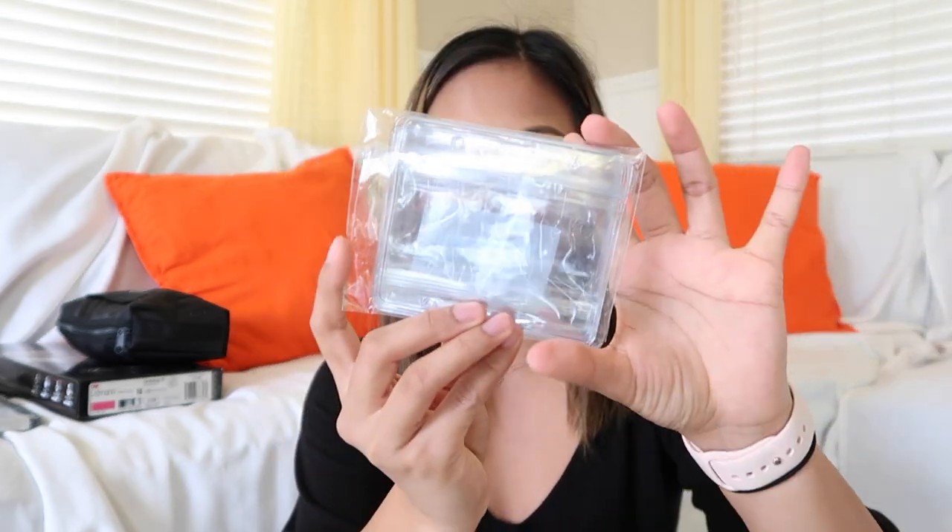The next thing I got were these clear horizontal ID card name tags. Our school requires us to buy these. They're really cheap — I think there are six or ten in the pack and it was like $2.